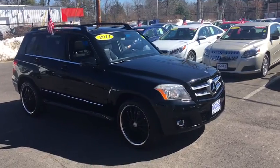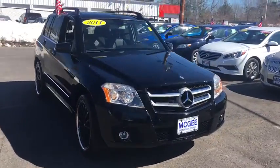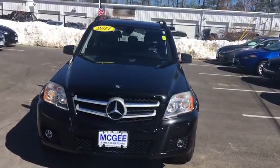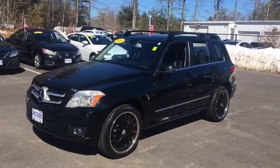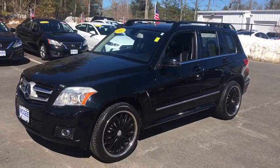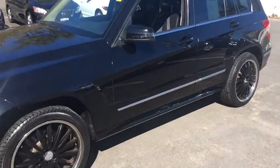2011 Mercedes GLK class. Based on the C-Class, the GLK joins the small upscale SUV class. Its smooth 268 horsepower, 3.5 liter V6 delivers quick acceleration.